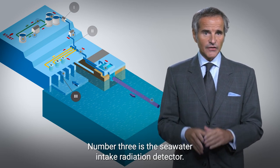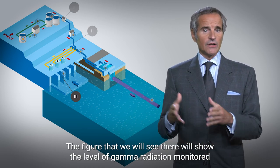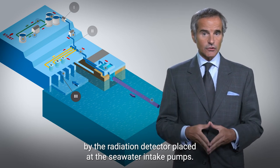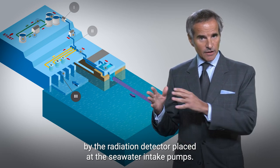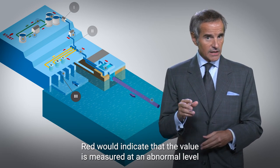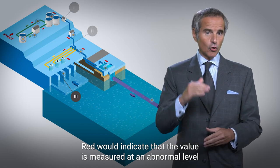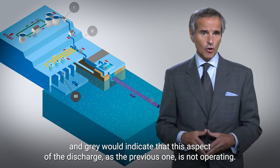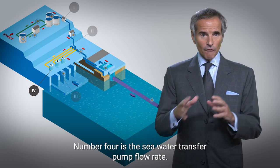Number three is the seawater intake radiation detector. The figure shown there will show the level of gamma radiation monitored by the radiation detector placed at the seawater intake pumps. Green would indicate that there is no unexpected level of radiation. Red would indicate that the value is measured at an abnormal level, and gray would indicate that this aspect of the discharge system is not operating.